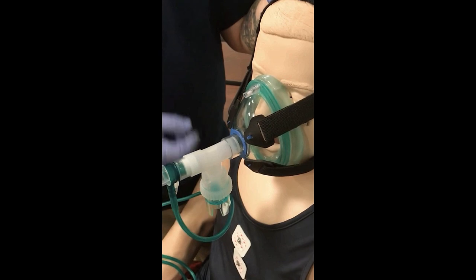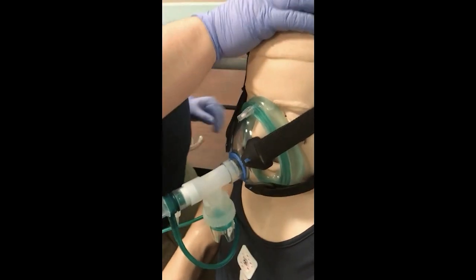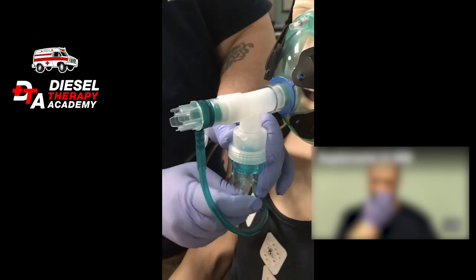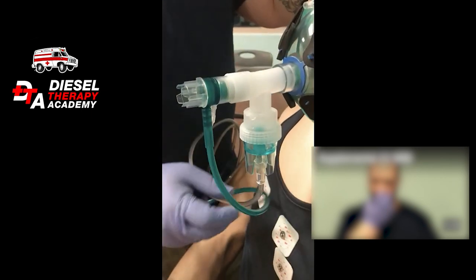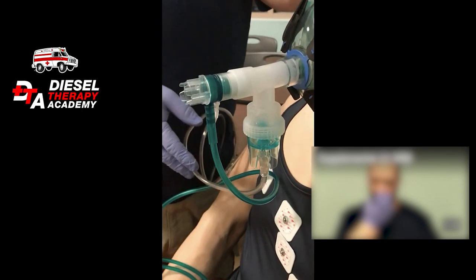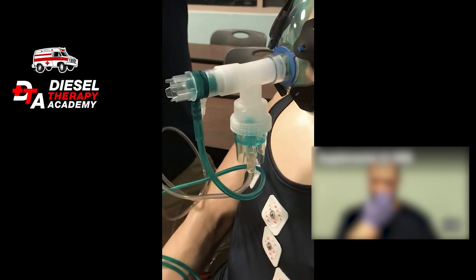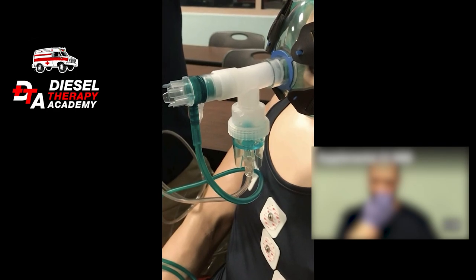If I'm going to run an inline nebulizer, I now need two oxygen sources — two O2 tanks. One with O2 tubing attached to the nebulizer chamber set at 6 to 8 liters, and the other connected to the CPAP set at 15 liters.